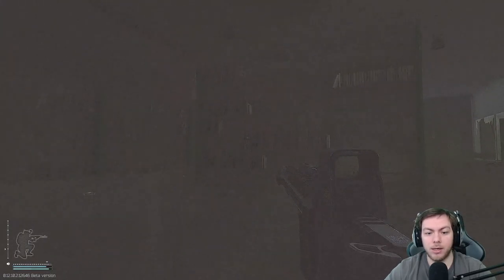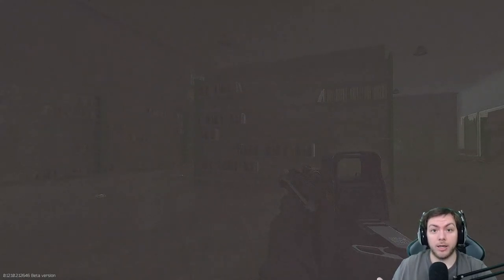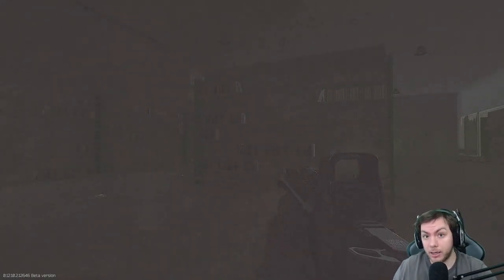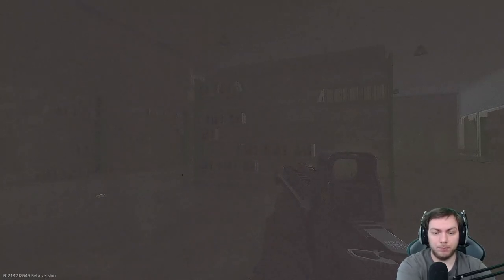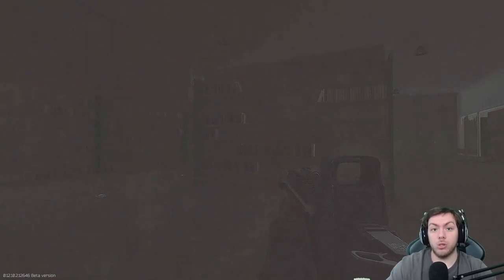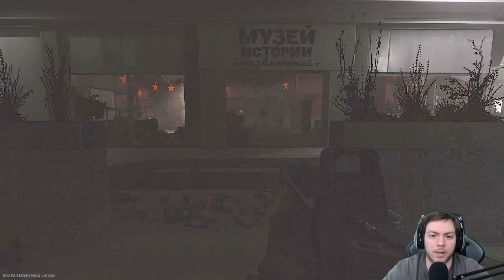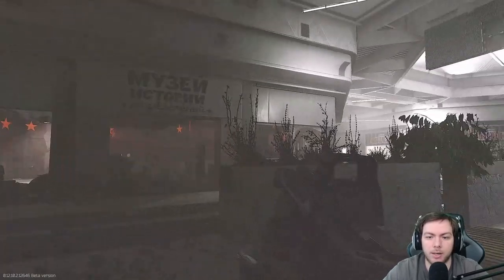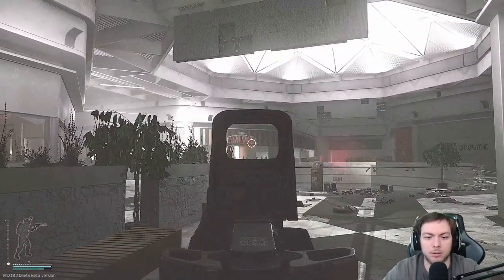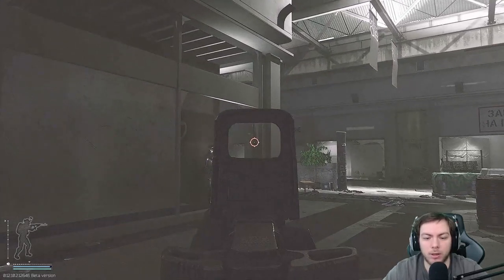You pick that up and then you can either go for the second one, which is upstairs in the arcade-type store across from Papa John's, or you can leave. The other location is right here — as you can see, Papa John's is right there, Tech Light is through this wall over here, along with the Ultra Medical storage.